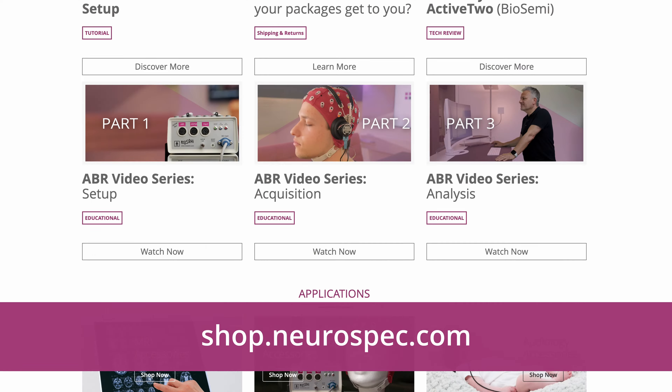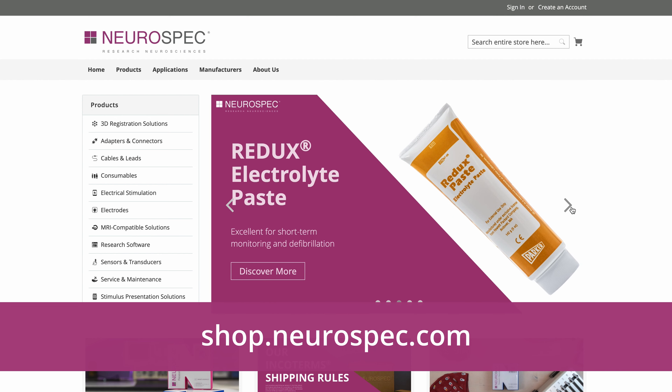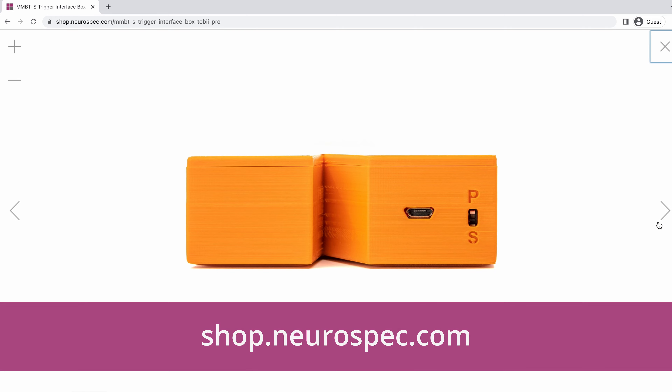If you're interested in acquiring any systems, software, or accessories for your current lab setup, head on over to shop.neurospec.com — the one-stop shop for all your neuroscience needs.